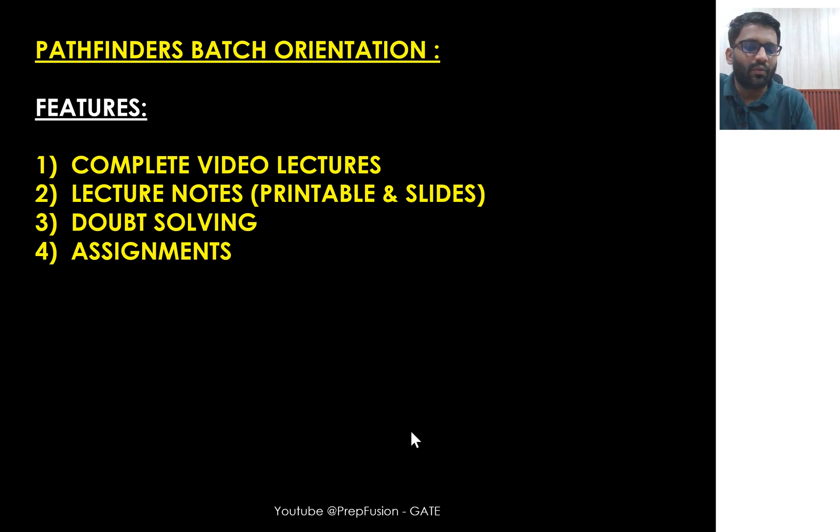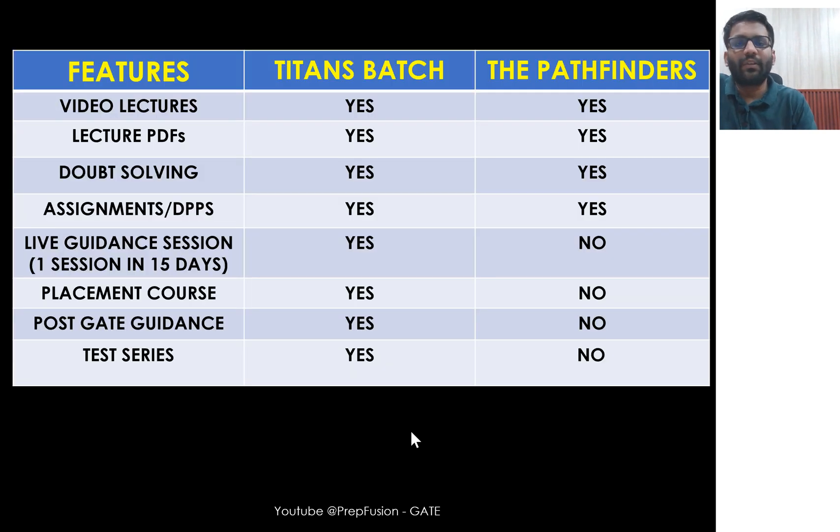So those are the batch details for Pathfinders. Someone was asking: what is the difference between the Titans batch and the Pathfinders batch? Both Titans and Pathfinders include video lectures, lecture PDFs, doubt solving, and assignment DPPs. But in Titans, there are live sessions as well — after every 15 days, me and Anish sir go live and guide students on technical and non-technical doubts.